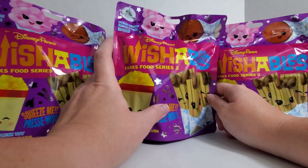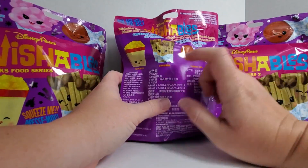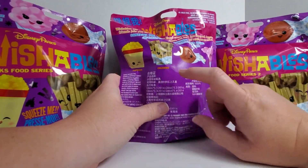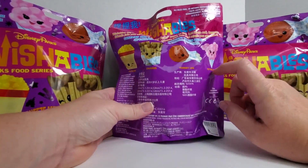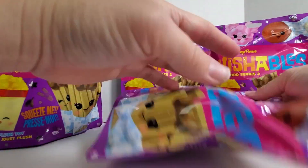We're going to do Wishables Parks Food Series 2, where you can get popcorn, churros, a turkey leg, or cotton candy. Obviously, I need all of those.